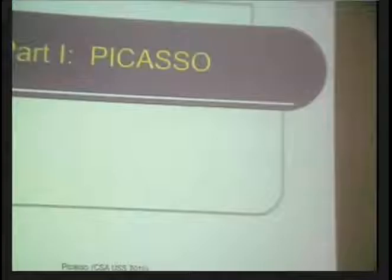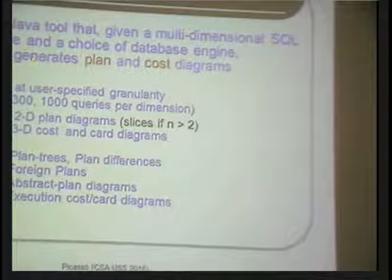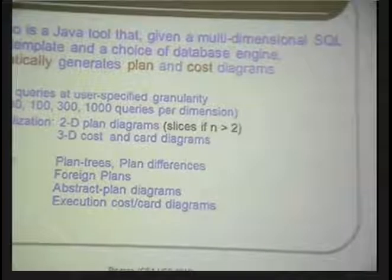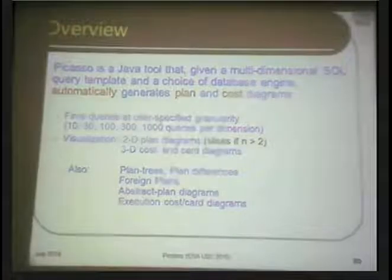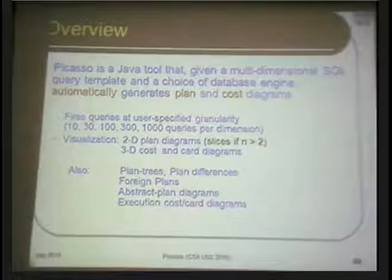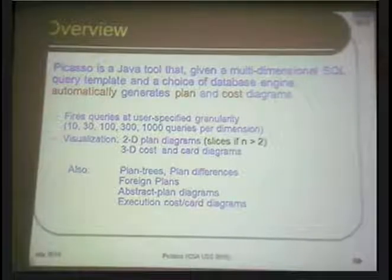This is the background to a tool called Picasso — a Java-based tool which, given a multidimensional template and a choice of database engine (DB2, SQL Server, Exadata, or whatever you have), automatically generates all the plan and cost diagrams. It generates these diagrams by producing a query with particular values of C1 and C2, going to the database system and asking what plan it will choose, then constructing the next query at the next point in the space, and so on, until the entire space is populated.